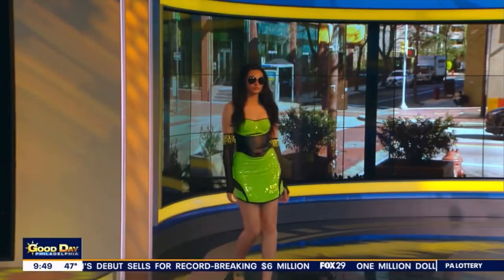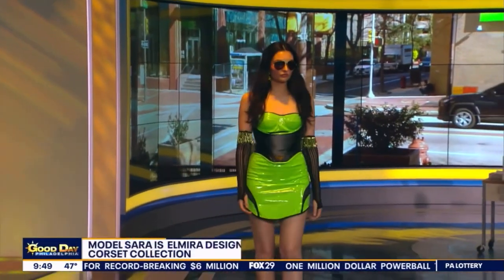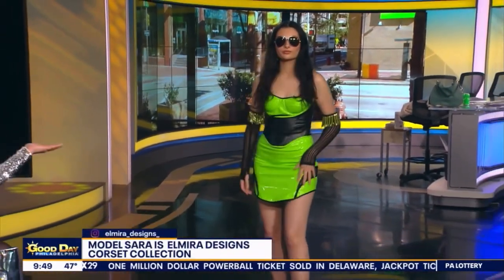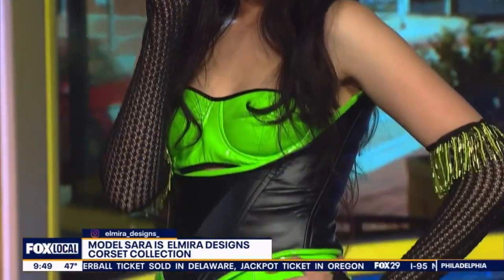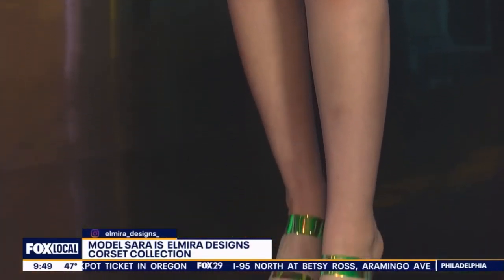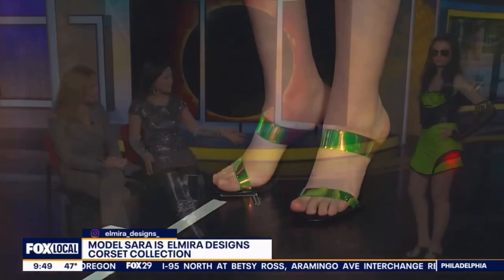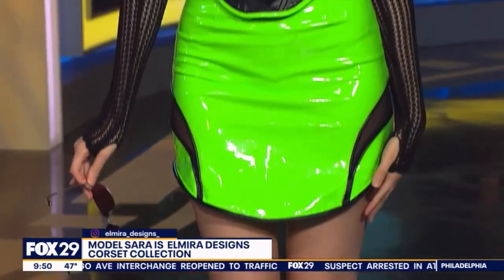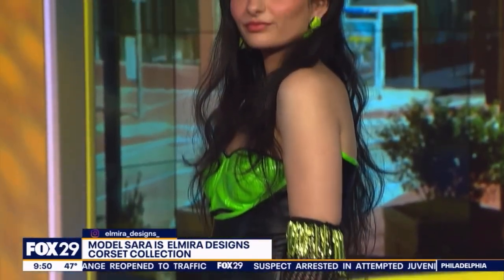Sarah Conley is wearing Elmira Designs. Elmira is the Philly Fashion Incubator chief designer. Green is actually one of the colors you need to be wearing for the eclipse — because when there's a total eclipse, the two colors that really come out are green and red. They are the ones that pop. This is just a fun, festive outfit. We're celebrating. Sarah puts this whole look together with Elmira Designs — it looks strong and empowered. It almost looks like something out of WWE for this weekend.